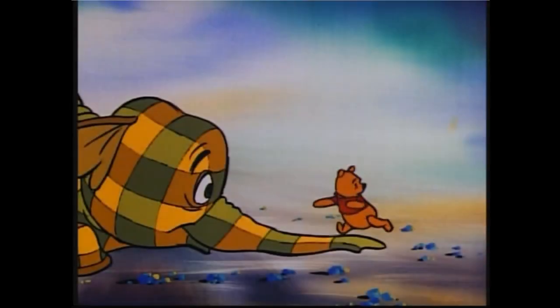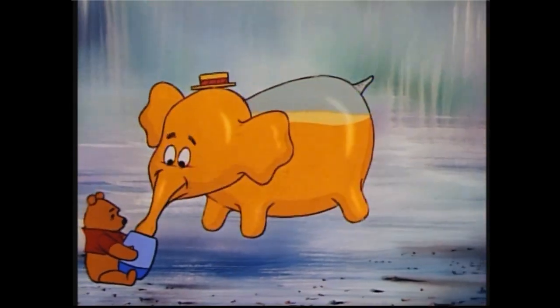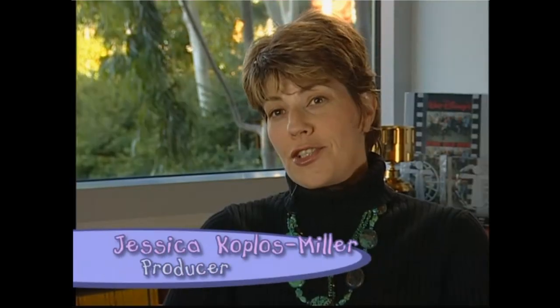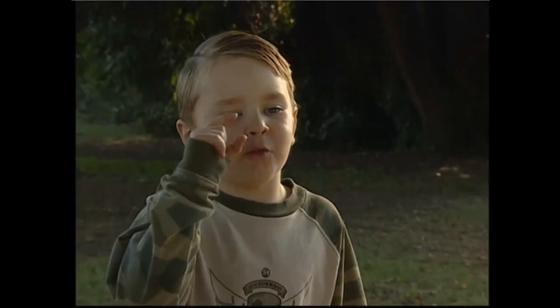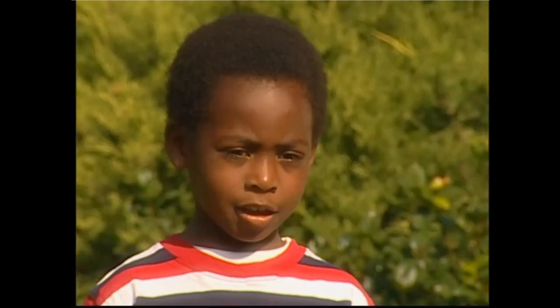I'd never seen a heffalump before I met Lumpy, but I heard heffalumps have been around for a real long time. Heffalumps have always been around, but no one's actually really seen one, so we get to answer the question: what's a heffalump? In the original literature, a heffalump was meant to be the child's mispronunciation of elephant. They kinda look and walk and sound like elephants, but they're really not elephants. They're just basically a big bowl of fun and full of life.